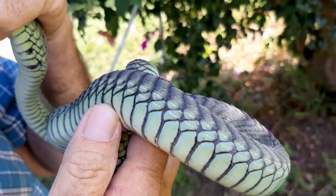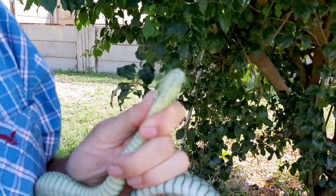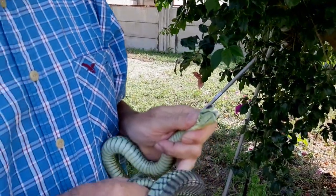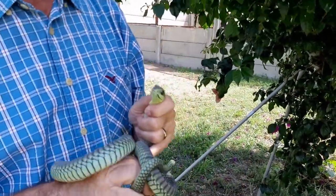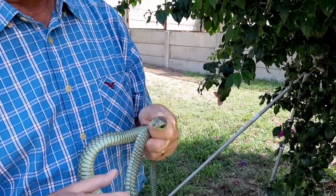The name Boomslang comes from Afrikaans. 'Boom' is a tree, 'slang' is a snake, so it's a snake that lives in the tree. Now, this one is green. Most often we'll associate the color green and the Boomslang with the males.